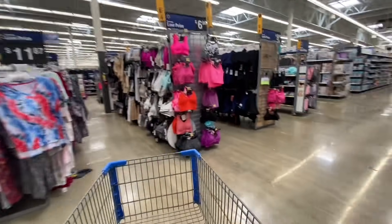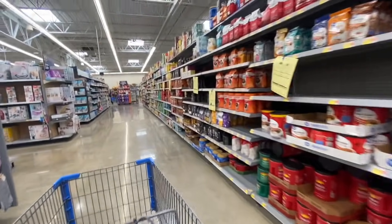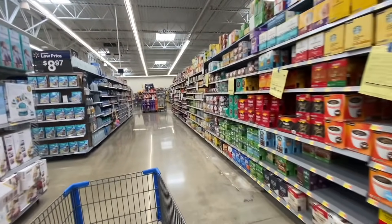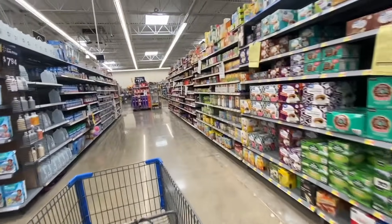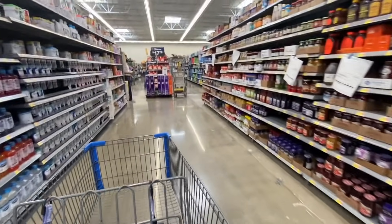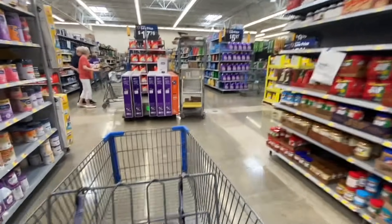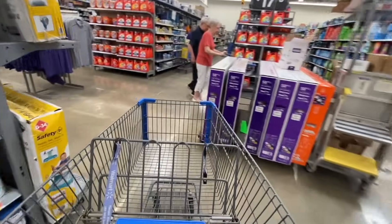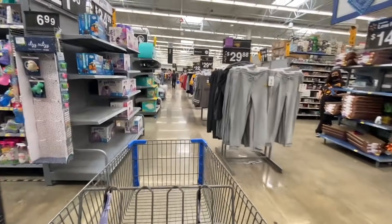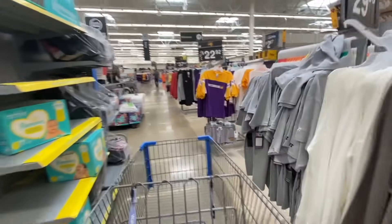Hello everyone, good morning and welcome once more to YouTube channel Free Coupons. I hope you're doing very well. As you can see, I'm here in the Walmart store and let's go get those amazing deals — today I'm bringing you such good deals here at Walmart. I have a glitch for you, so let's go get those amazing prizes and very good money makers.